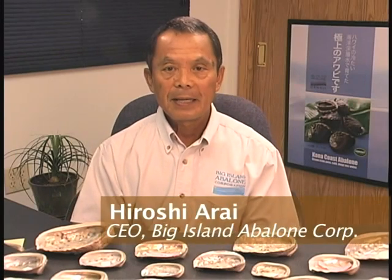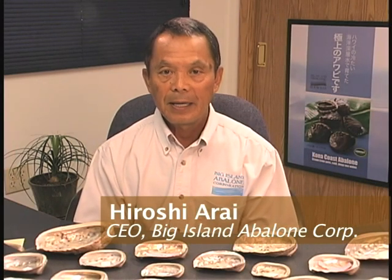Aloha. Welcome to our Big Island Abalone farm located on the Kona Coast on Hawaii's Big Island. The Big Island Corporation is the only Abalone producer on the Hawaiian Islands and one of the largest privately owned Abalone companies in the world. The company's story began in 1997.